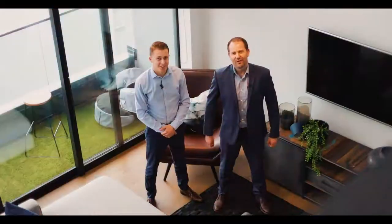Thanks for watching the virtual open home here at 11C Scanlon Street in Grey Lynn. As you can probably tell, it really is quite a unique property. We look forward to seeing you here at the open home Saturday and Sunday. Otherwise call us for a private viewing. See you here.